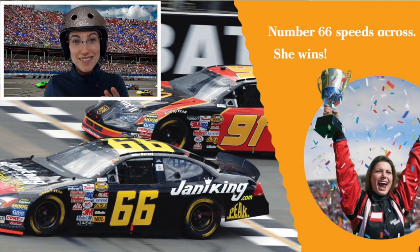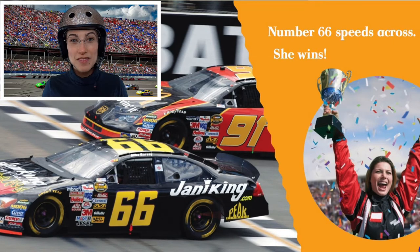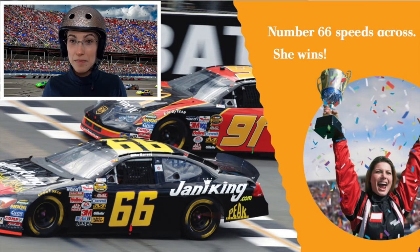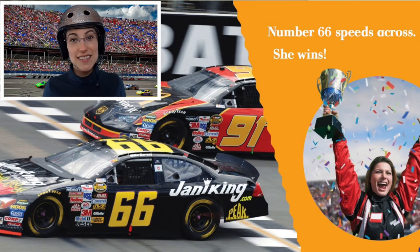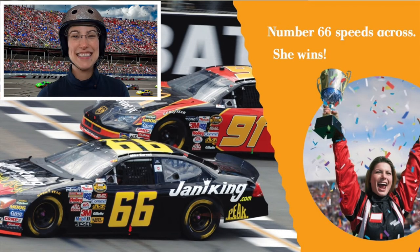Look at the winner. She's holding a trophy. A trophy is something you get when you win a race. Yay! Thanks for reading with me about race cars and race tracks. I'll see you next time. Bye-bye!